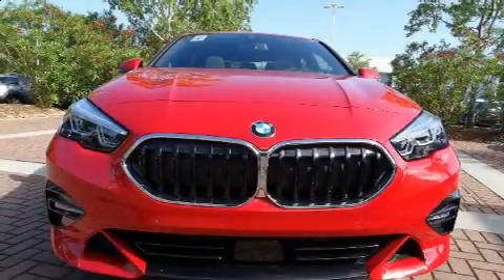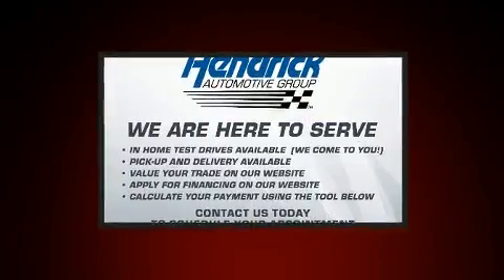Climb inside the 2020 BMW 228i. This four-door, five-passenger coupe offers the features and options for which you've been searching.